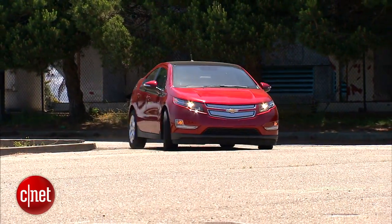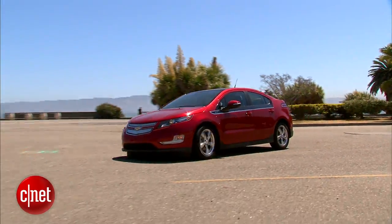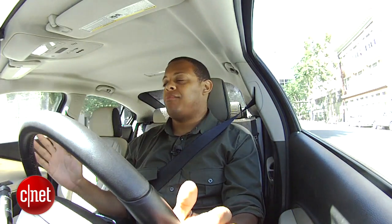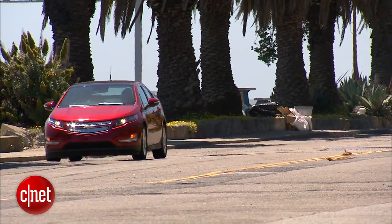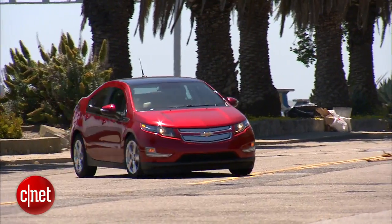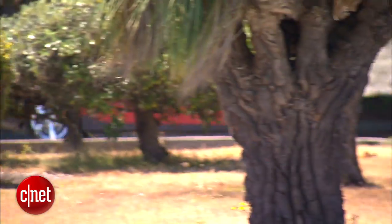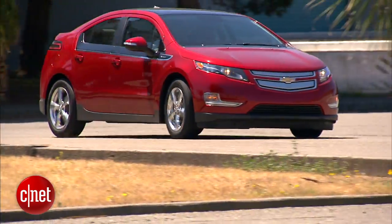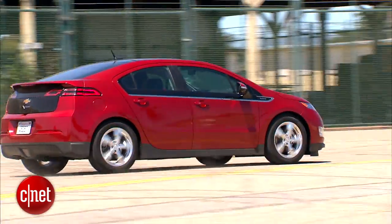One of the first things you're going to notice about the Volt when you hop into it with a good battery charge is that it is quiet — that's what electric cars get you. This car has got torque for days. Even in just standard mode, you actually have three different modes: a mountain mode, a standard mode, and a sport mode. Sport mode in a Volt — it actually gives you really good pickup.